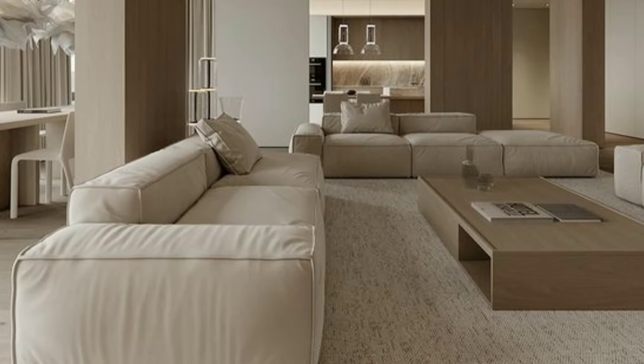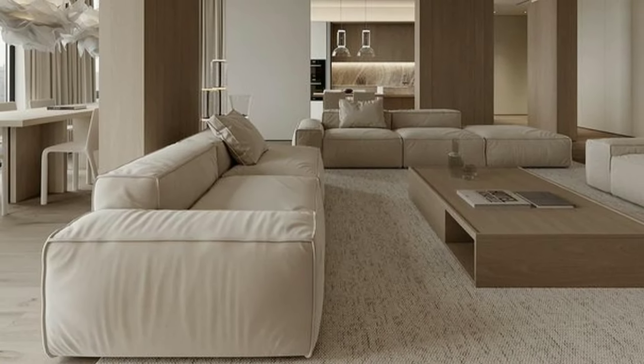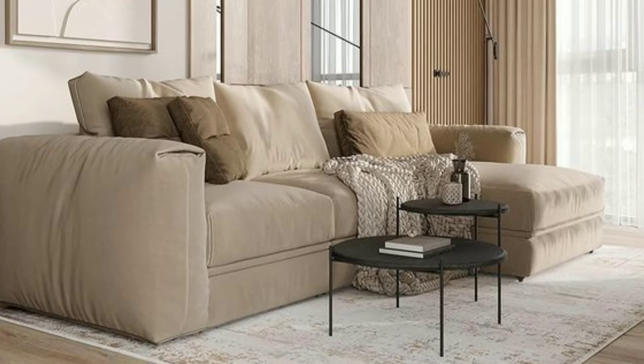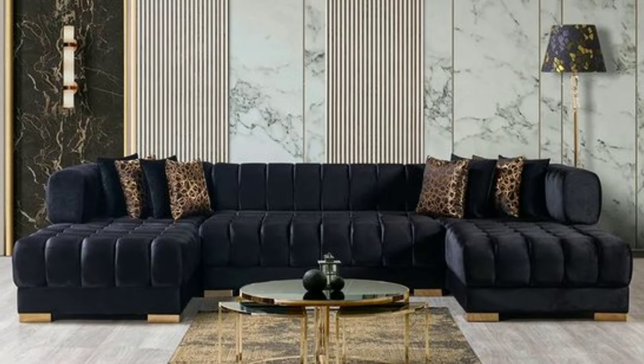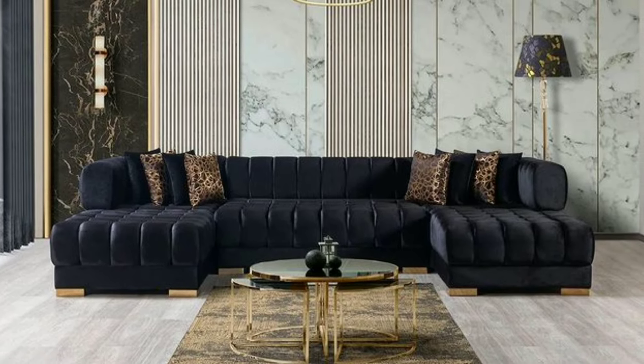Furniture in the living room is like the actors on a stage — it plays a big part in making the room comfortable, functional and inviting. Let's take a closer look at the important role furniture plays in your living room.